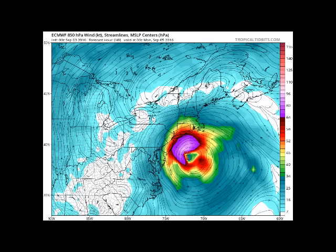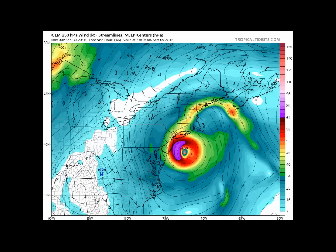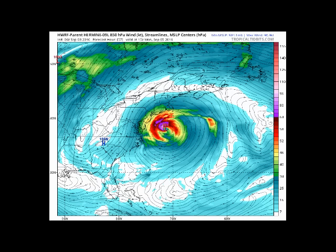Here is the Euro showing the closest point of approach on September 5th at 984 millibars, then beginning to pull away. The Canadian model also shows 986 millibars on September 5th. The H-WARF has it at 984 millibars on September 5th — not quite as close — and beginning to pull away. The H-WARF did a decent job on Hermine in the Gulf of Mexico, so we'll see if this pans out.